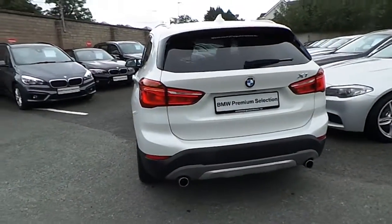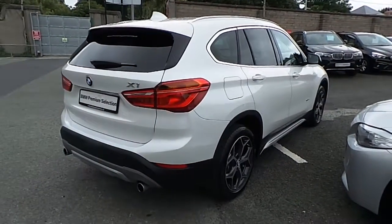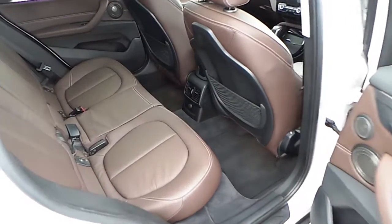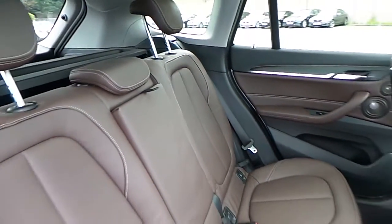This car is available to view at our showrooms at Murphy and Gun, Milltown, Dublin 6. Now let's take a look at the interior. This car comes with a two year BMW premium select warranty and finance is available from Murphy and Gun on request.